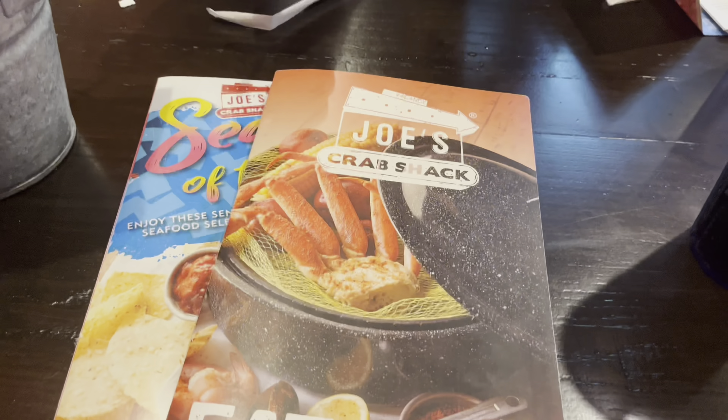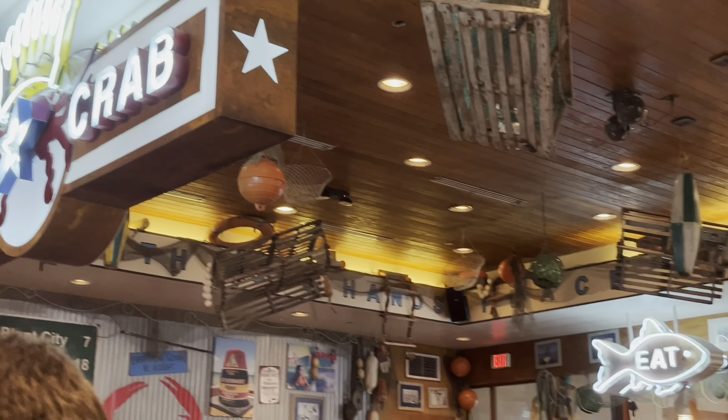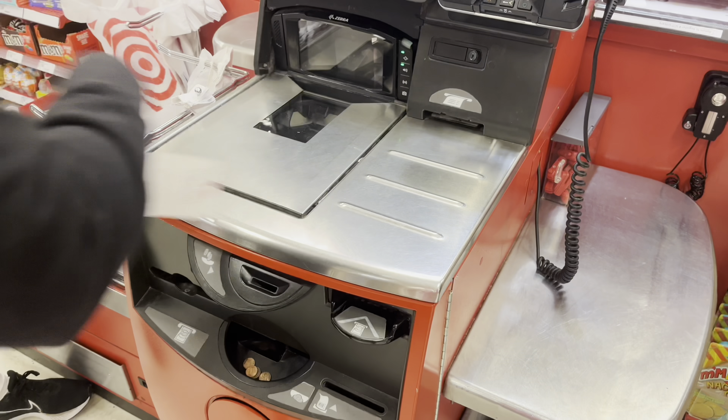It sounds like a lot but it's what made sense for us. Since we arrived later in the day, this first hotel is just going to be our sleeping quarters. Tomorrow we will go to a new resort which is going to provide us with some passes to the park. Shortly after dropping our bags off, we went to dinner at Joe's Crab Shack and then found a Super Target to pick up some essentials.